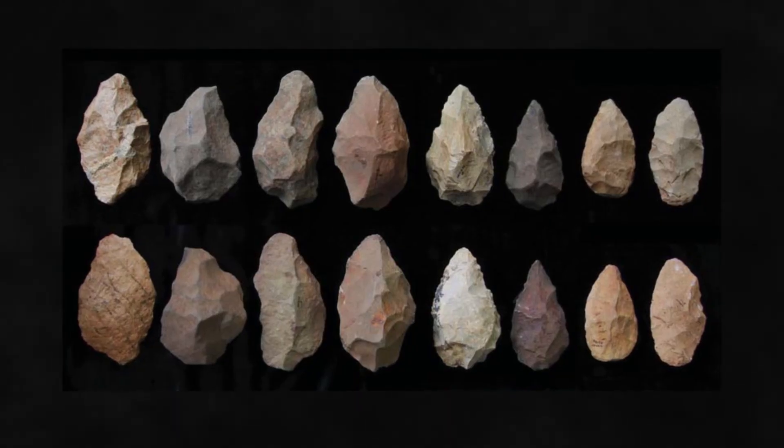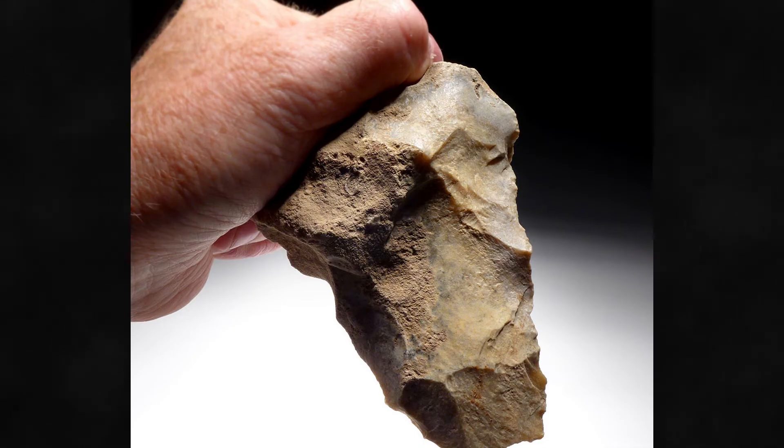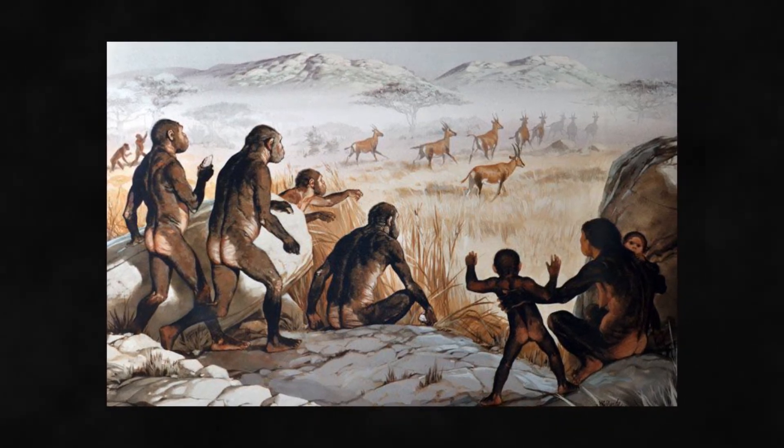Based on the varieties of hand axe designs — and not only obvious wear from use, but actual well-thought flaking designs to best fit one's hand — there is really little doubt that these stone tools were relied upon on a daily basis for the primitive man's existence.